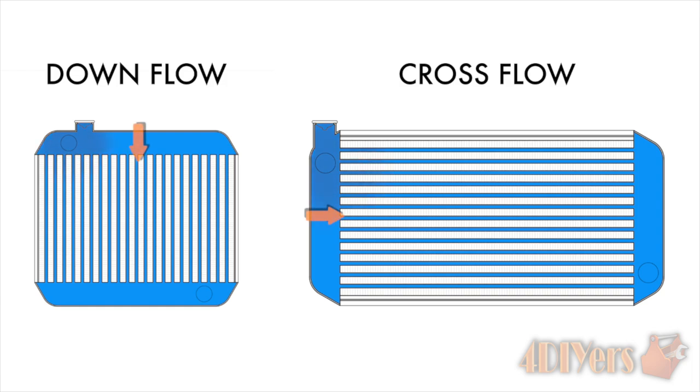There are two types of radiator flow designs: one is a downflow, and the other is a crossflow. Both designs will have an input for hot coolant at the top, and the bottom will have an output feeding the cooler coolant back into the engine.